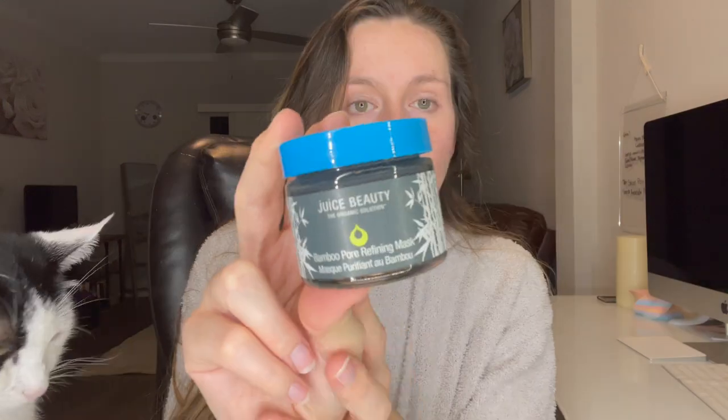The next product is a face mask — the Juice Beauty Bamboo Pore Refining Mask. It clears and hydrates skin while helping protect against maskne, with bamboo charcoal and kaolin clay to detox, aspen bark to smooth and hydrate, and exfoliating polyhydroxy acids for a smoother complexion. It retails for $36. You leave it on for just one to two minutes and use it twice weekly. The ingredients look pretty good overall.